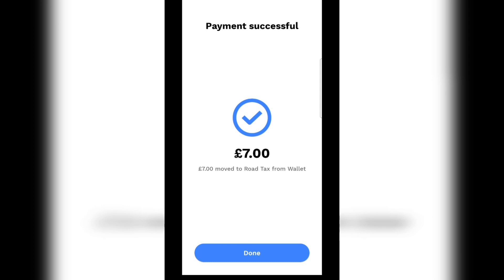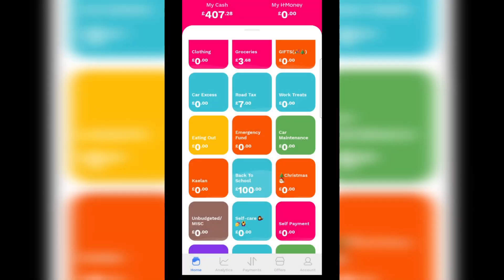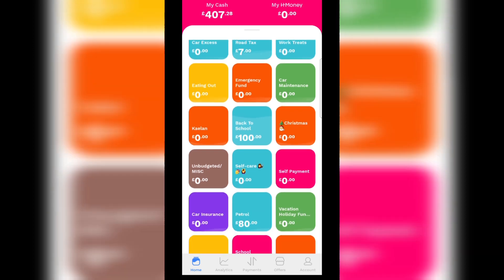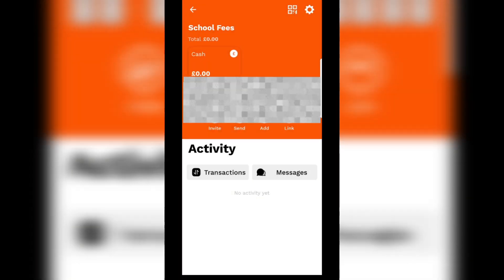I decided to put an extra £10, which is fine by me. The next category we're going to top up is school fees, which is £83.